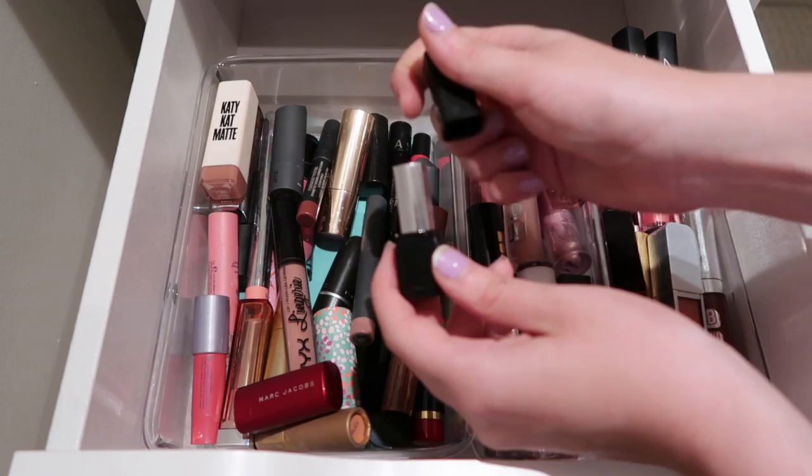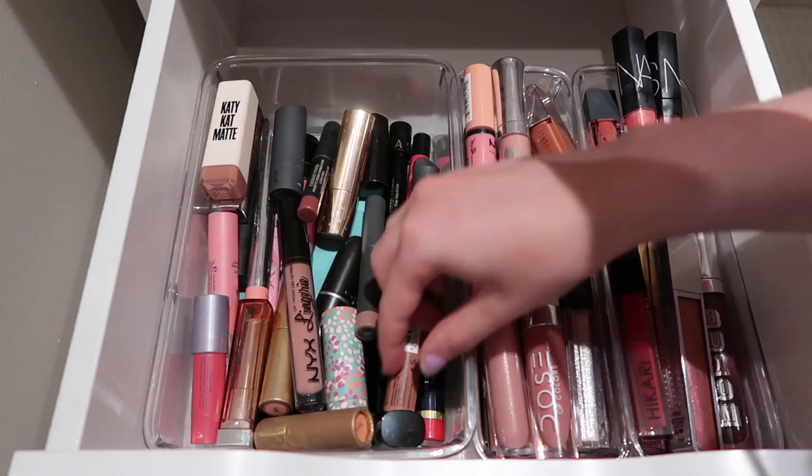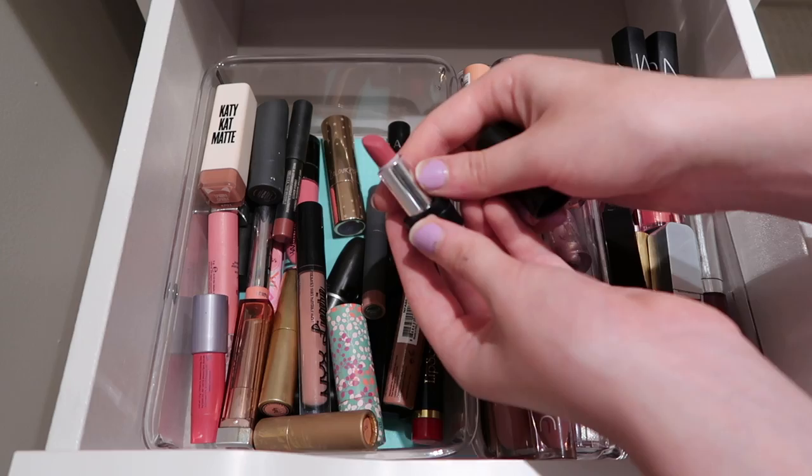Then I have a ton of these smaller Marc Jacobs lipsticks. I got a couple for rouge gifts - they're both really pretty red shades so I am going to be keeping both of them. I love the Marc Jacobs lipstick formula. This one is Kiss Kiss Bang Bang and when I finish this one I'm definitely going to be repurchasing. I think it's a really pretty pink, kind of mauve-y shade - you guys know mauve-y pinks are my thing.